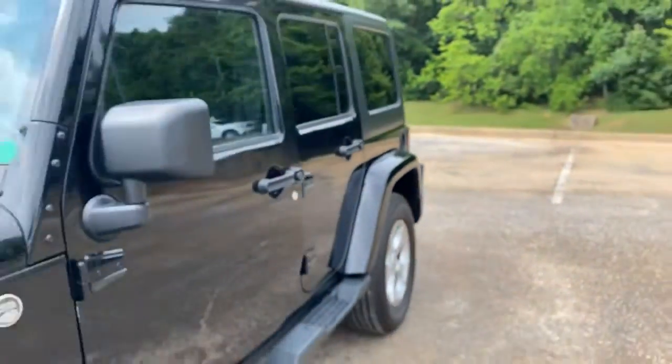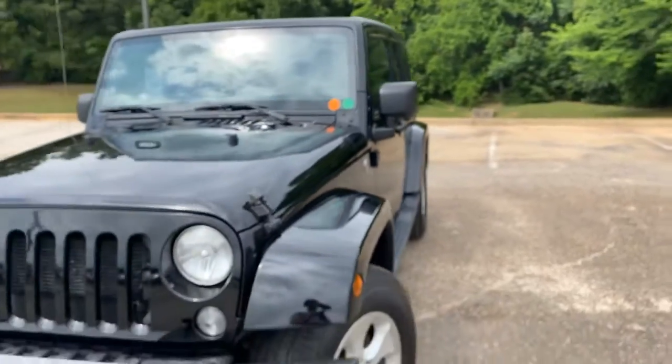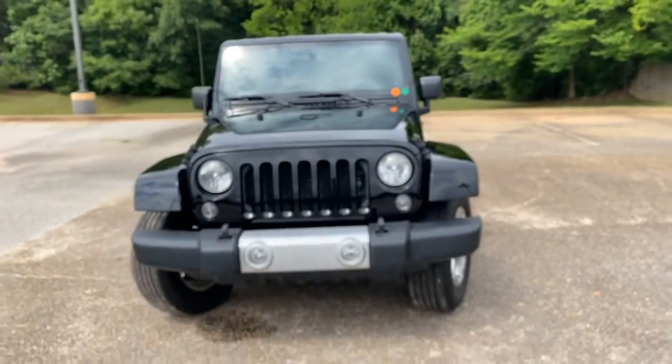Under 77,000 miles and comes with a Carfax buyback guarantee. So go to ChrisMeyers.com.